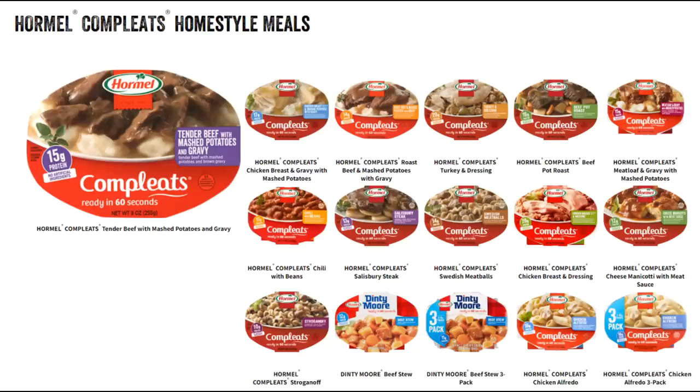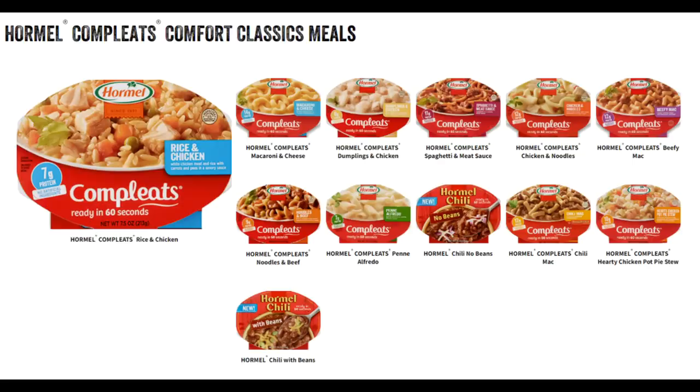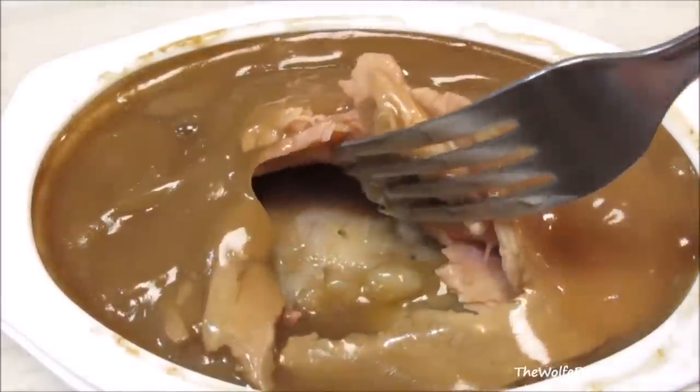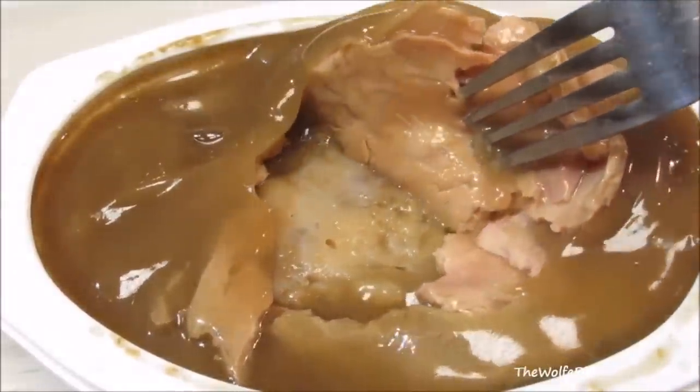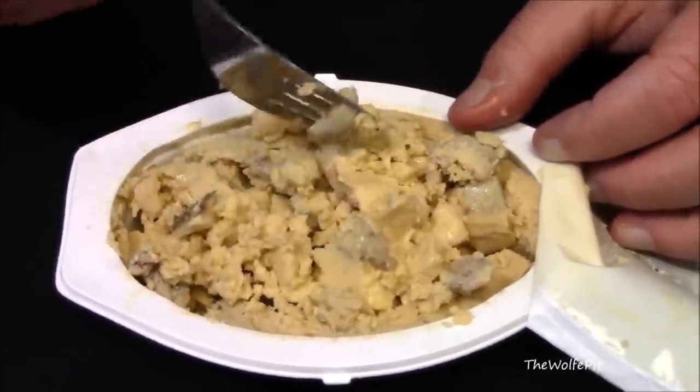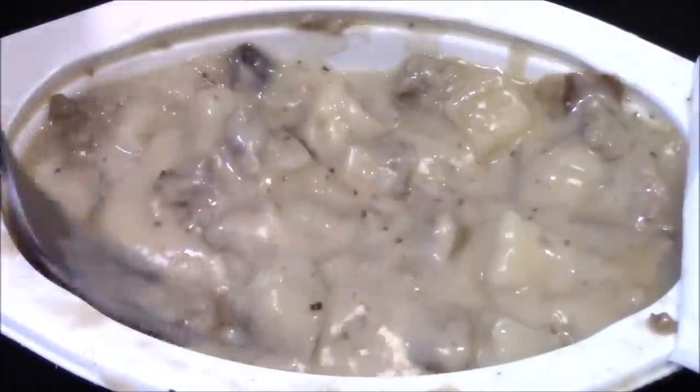A better option might be to spend two dollars and 24 cents and buy one of the 18 different Hormel Completes dinners that you could safely store in your desk drawer, backpack, purse, or even in your pocket. That way when it's lunch time you're assured to have something safe to eat. I've tried and reviewed some of the Hormel Completes before and I've had mixed feelings, so today we're going to try a few more of the Hormel Completes meals again and see if they're any better than the ones I've tried before.